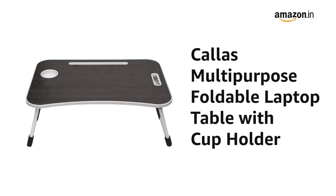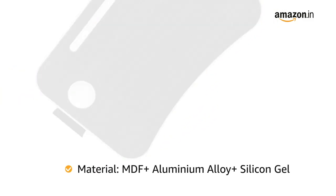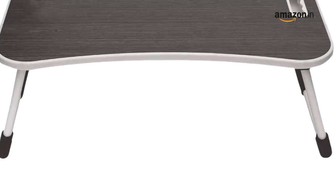Presenting the Calus Multipurpose Foldable Laptop Table with Cup Holder. It is available in black, cream and full black color variants. Made of MDF board and aluminum alloy legs, the table has a durable and sturdy structure.